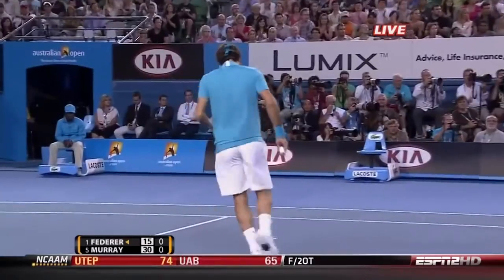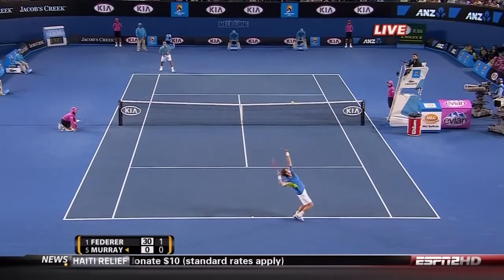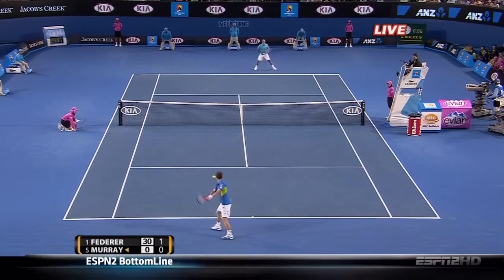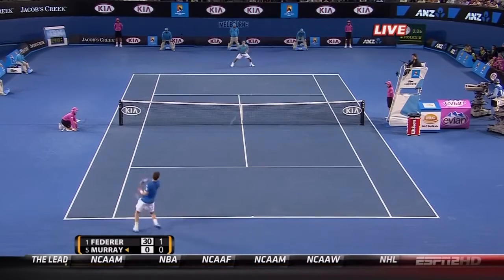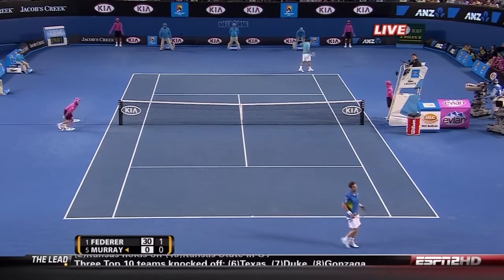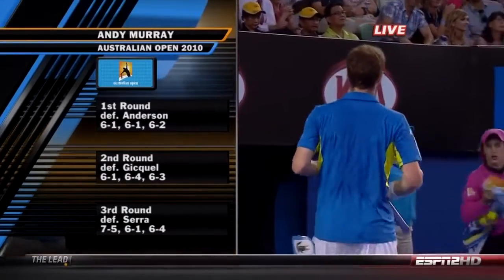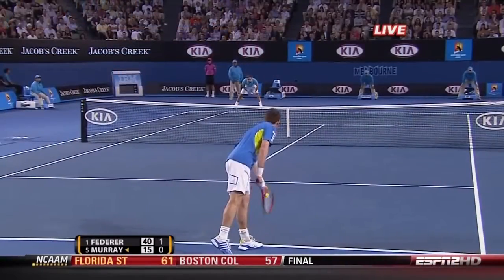Murray's played some huge matches, obviously, including a major final and a Wimbledon semifinal. Murray overcame a couple of big servers to get here, so if he could get a quick lead here.